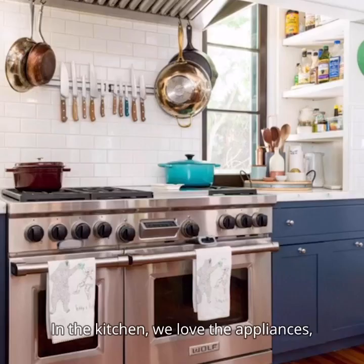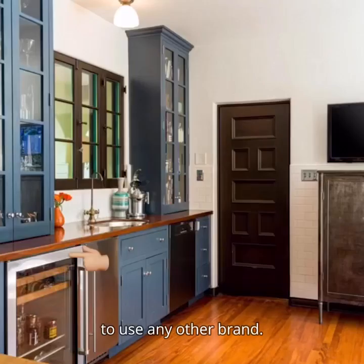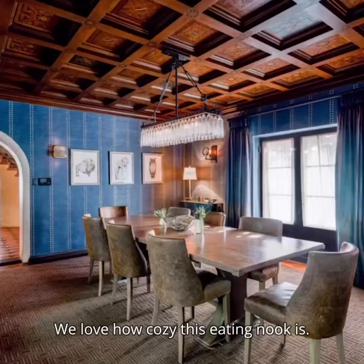In the kitchen we love the appliances, especially the Wolf range. I wouldn't expect the Wolf of Wall Street to use any other brand. We love this mini sauce fridge in the bar area as well as this ice maker and that it has its own dishwasher too. We love how cozy this eating nook is.